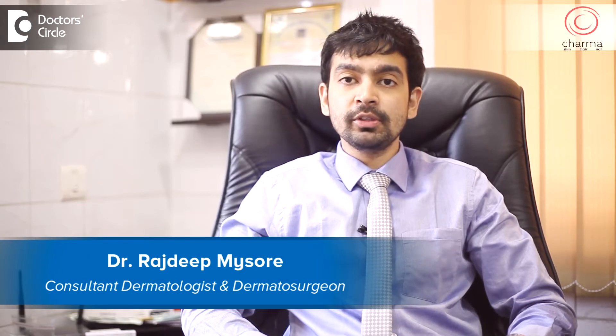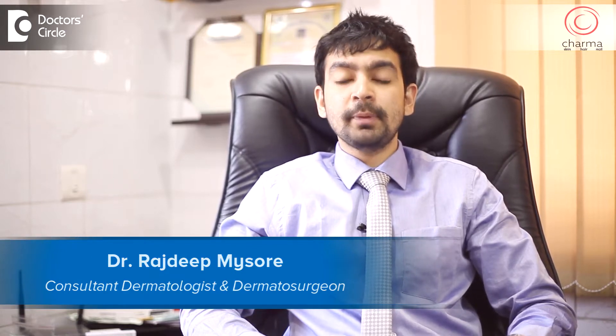Hi, I'm Dr. Rajdeep. I'm a dermatologist and dermatosurgeon working at Charma, which is India's first specialty center for acne. We are attached to Chirag Hospital in J.P. Nagar, Bangalore.